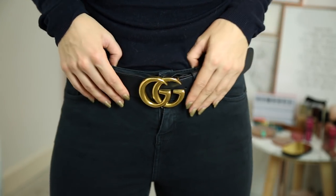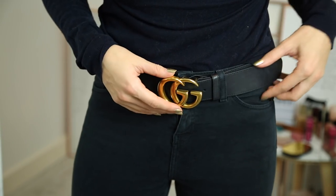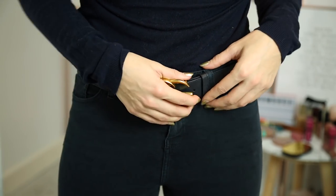Honestly, if you can't get your size and can only get a size above, just get it — it doesn't really matter. It just means you'll have a bit more length, and then just add another hole. It won't make the belt any worse by having another hole in it, as long as you go somewhere like Gucci to get it done.